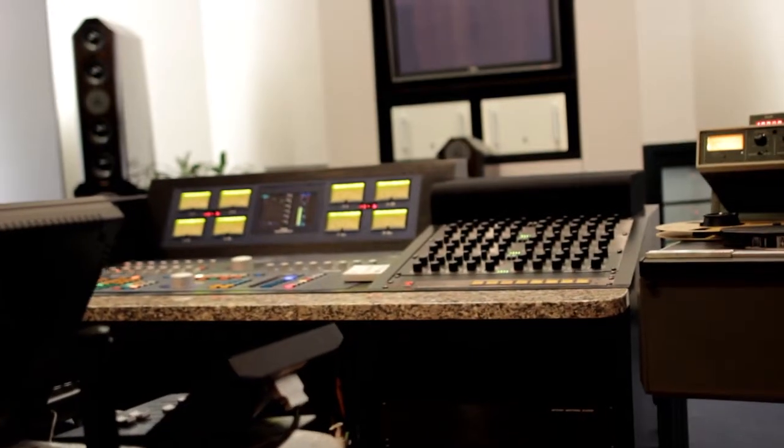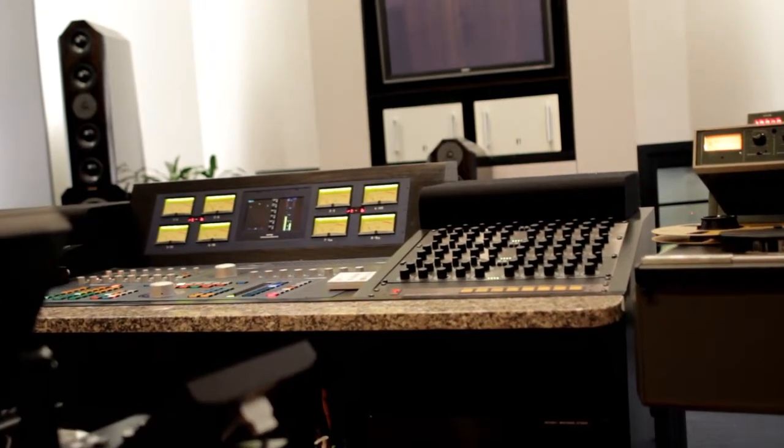When I first opened Gateway in 1992, of course, Pyramix didn't exist yet. So we used the Sonic Solutions workstation that I'd been using at MasterDisc. MasterDisc was the first studio on the East Coast to have a Sonic Solutions system, so I've been using professional digital workstations as long as anybody, I guess.